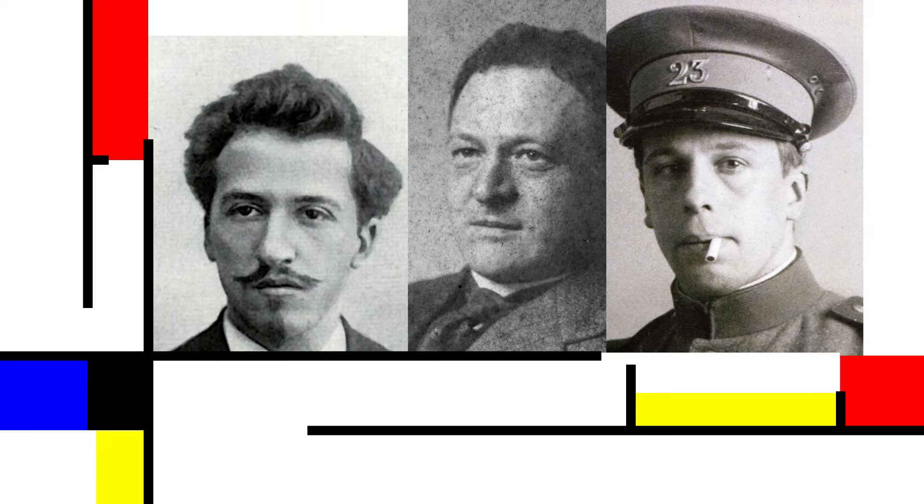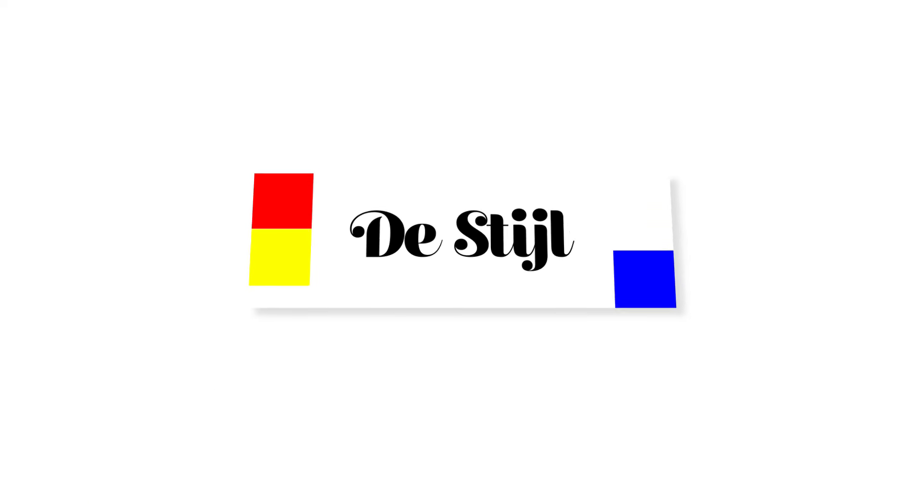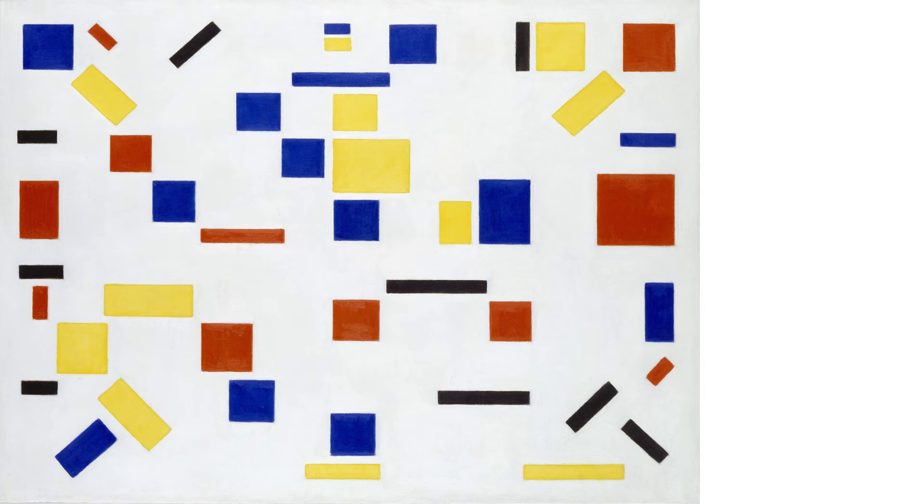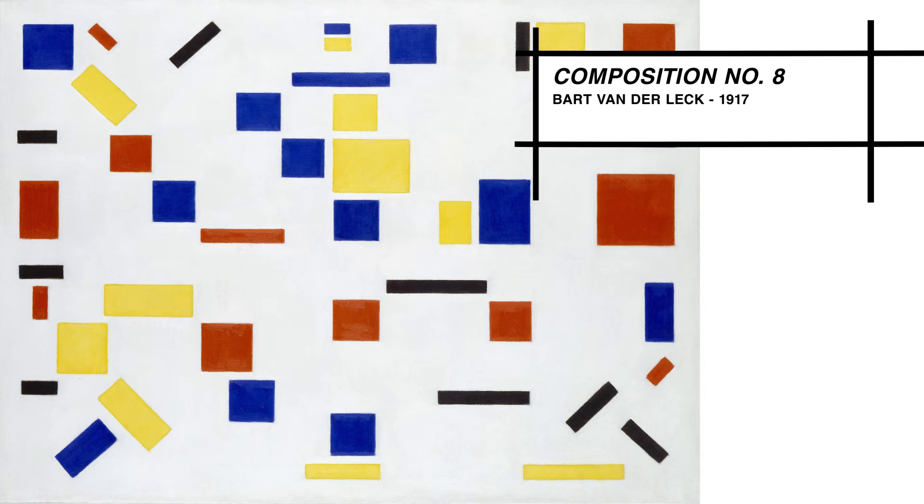Together, these three participate in the founding of the De Stijl movement. Like many artistic movements at the time, this group tried to make a definite break from the past — no more Dutch clouds and windmills for these guys. Mondrian calls his style at this time neoplasticism.